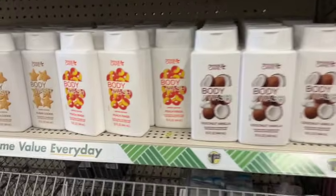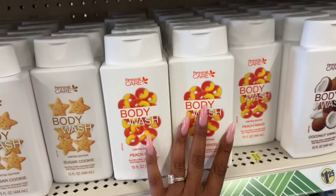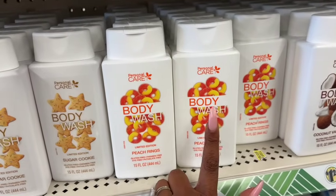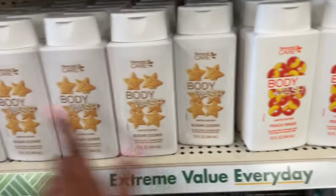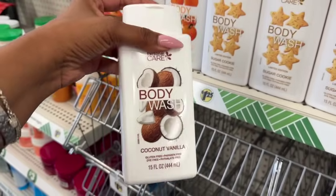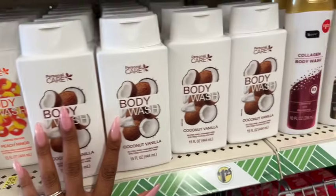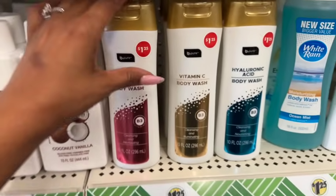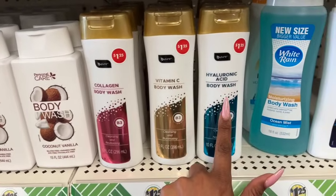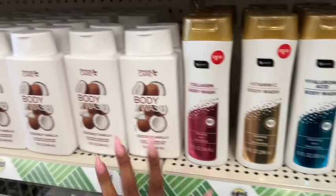In a previous Dollar Tree shop with me I showed you the Native dupes — the peach ring, sugar cookie, and pumpkin spice. But this one is new: the coconut vanilla — smells really good, and I'm not even a huge coconut fan! They also have back the Olay dupes: the collagen body wash, vitamin C body wash, and hyaluronic acid body wash — 10 and 15 fluid ounces with great reviews.